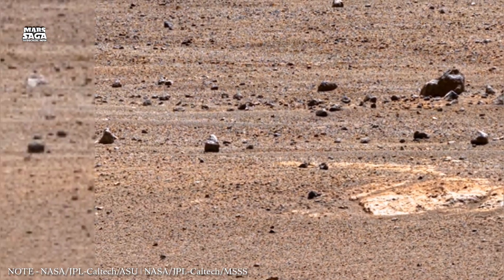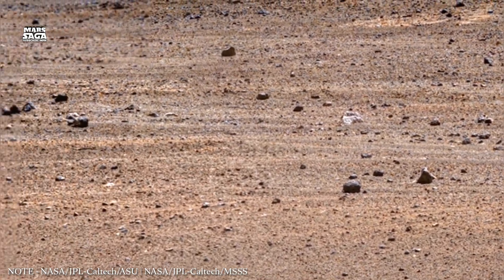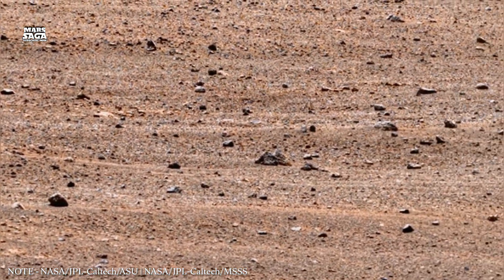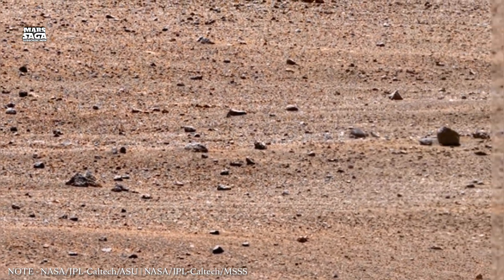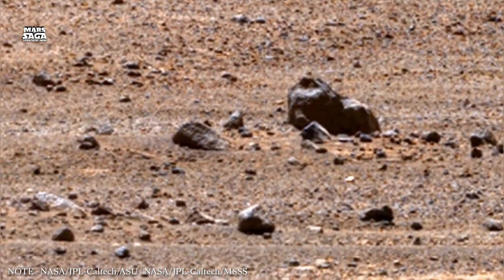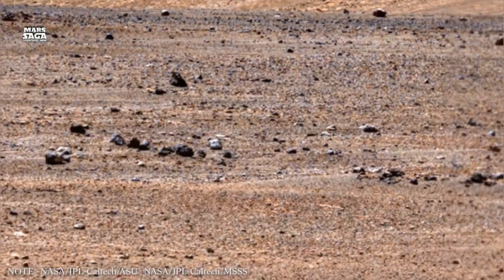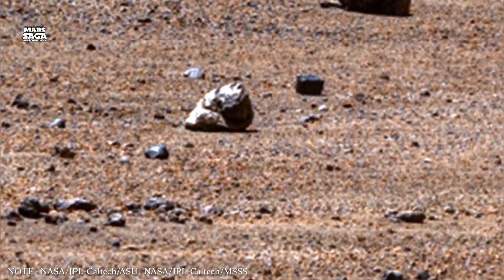Early in its history, Mars had a global magnetic field similar to Earth's. This magnetic field acted like a protective shield. It deflected charged particles coming from the Sun, known as solar wind. As long as this shield existed, Mars' atmosphere remained relatively stable.